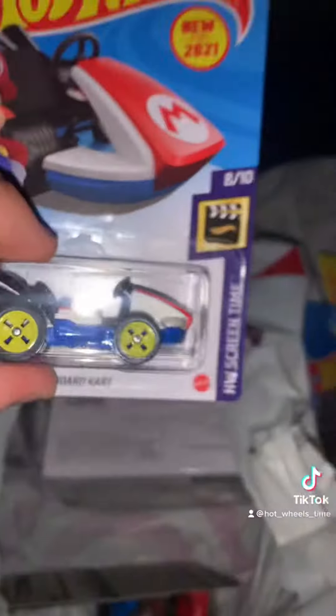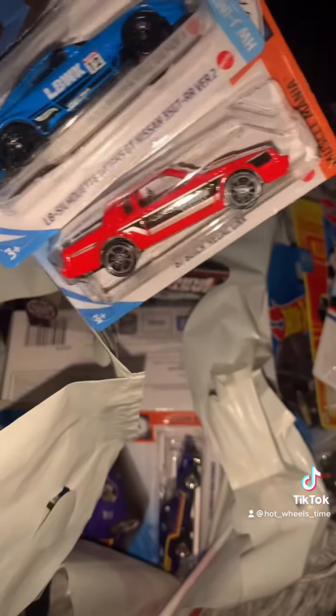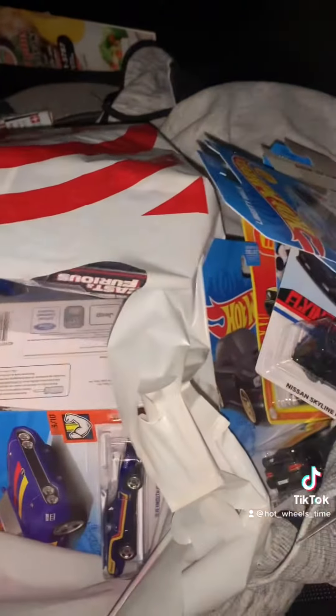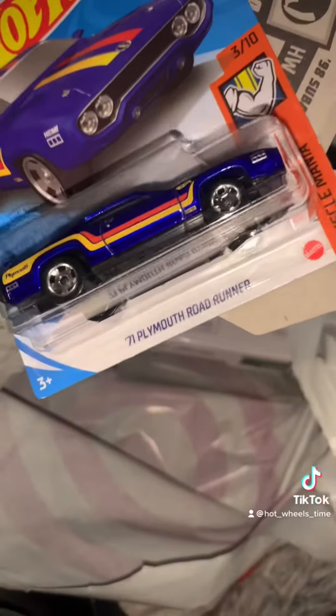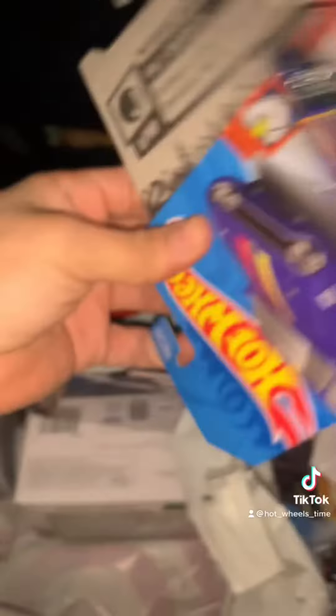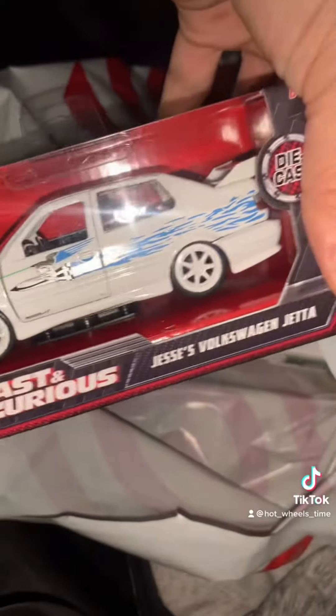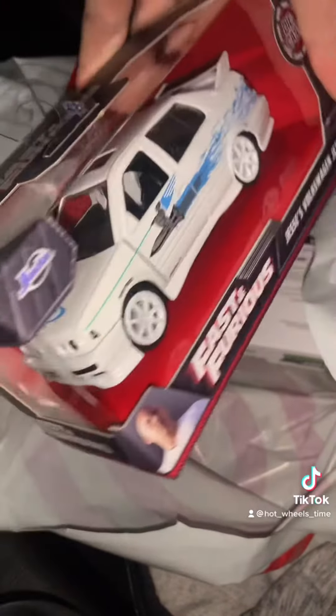I found the Mario Kart. I found the White Body GTR and the Buick GNX. I also got the '70 Plymouth Roadrunner and another 22B STI precolor. I found this truck — it's a 1923 Chevy pickup. Looks pretty awesome to me.